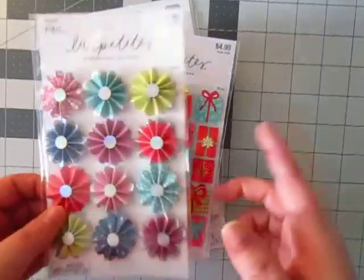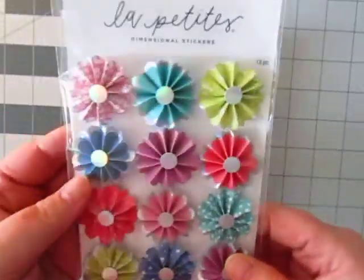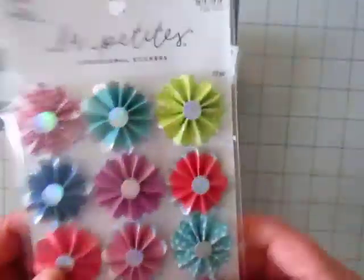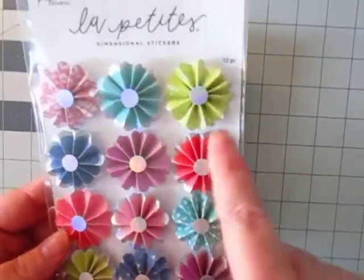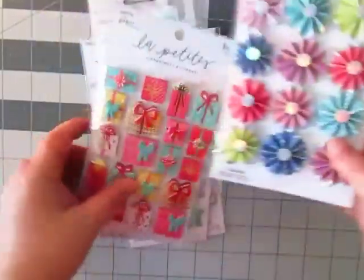Paper Studio is still 50% off. I got these really pretty rosettes — they're so pretty, so cute. I could not resist them. I thought they would be really fun for pocket letters — to put with pocket letters.